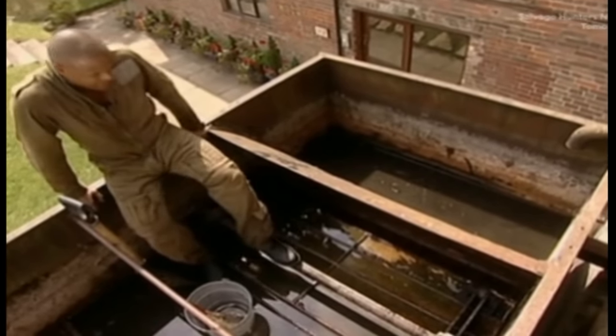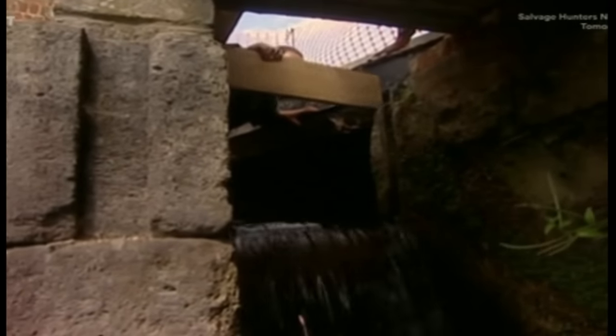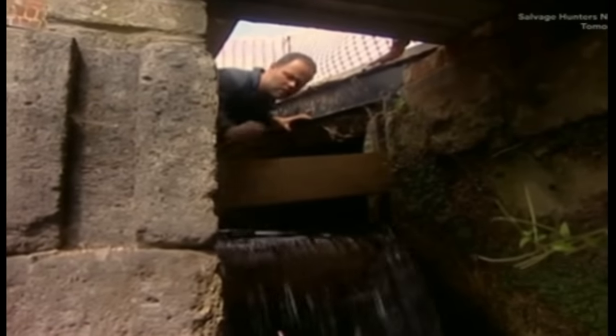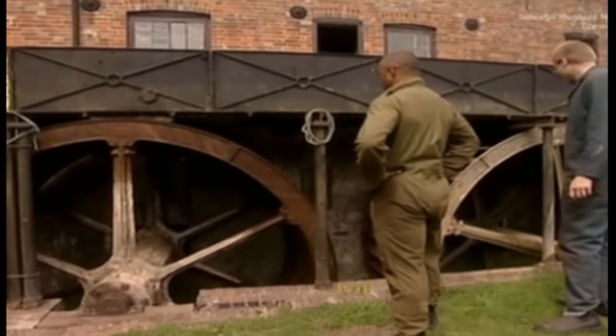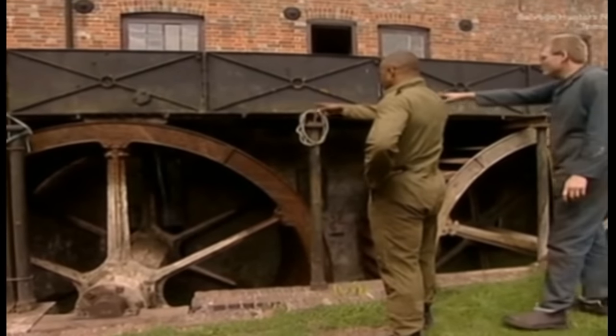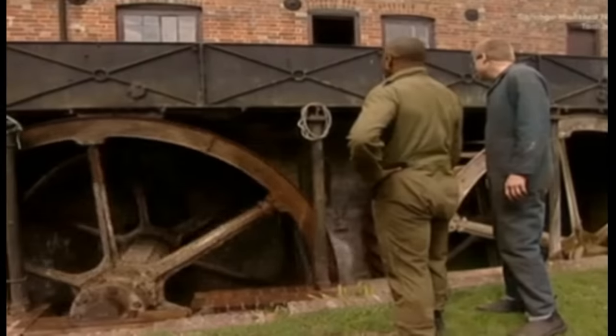We're going to get the wheel to go around now. To fire her up, all you need to do is dam up the mill stream with a couple of planks, wait a bit whilst the penstock fills up, open the sluice, and bingo — the world's oldest engine kicks into action. Here we go. One. Come on. That's it! Yeah! Wee-hee! Yeah, you missed it, Claire! Wicked.